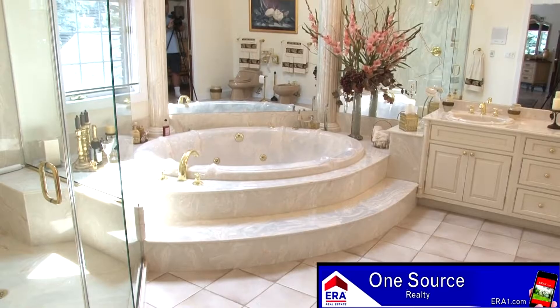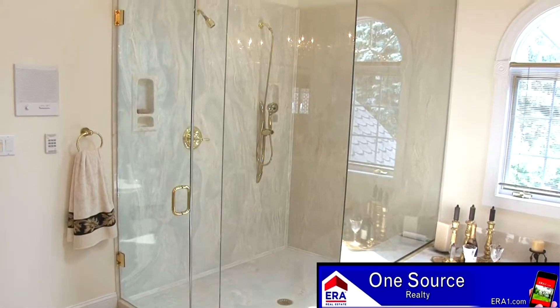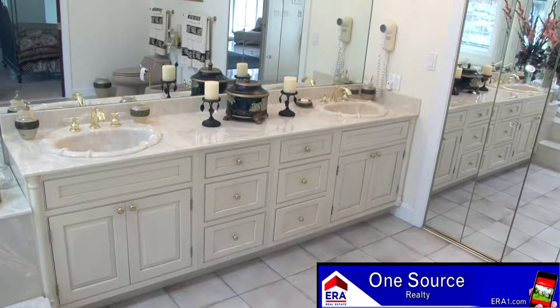The master bath is spacious and features tile, whirlpool, walk-in rain shower, chandelier, skylight, and custom vanity.